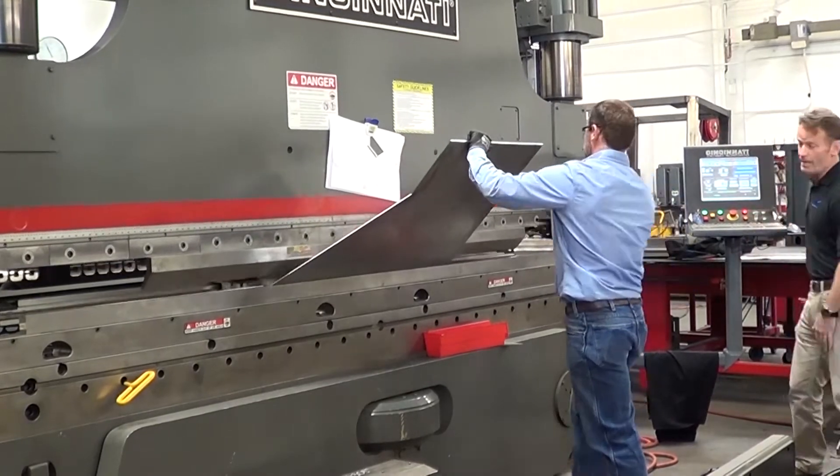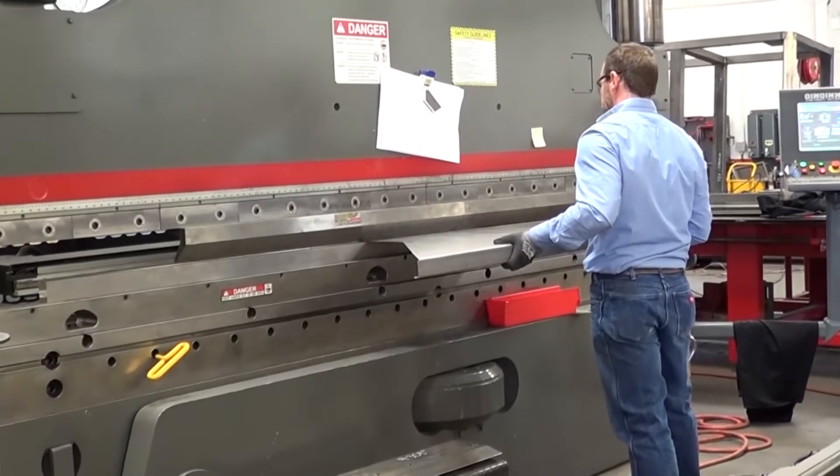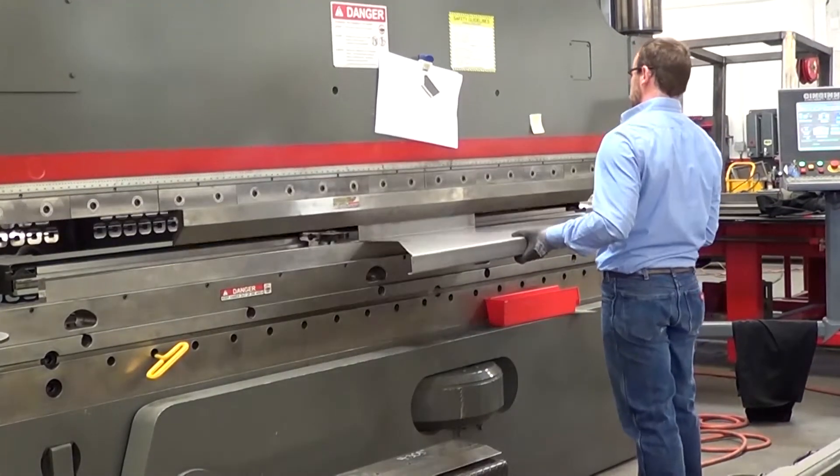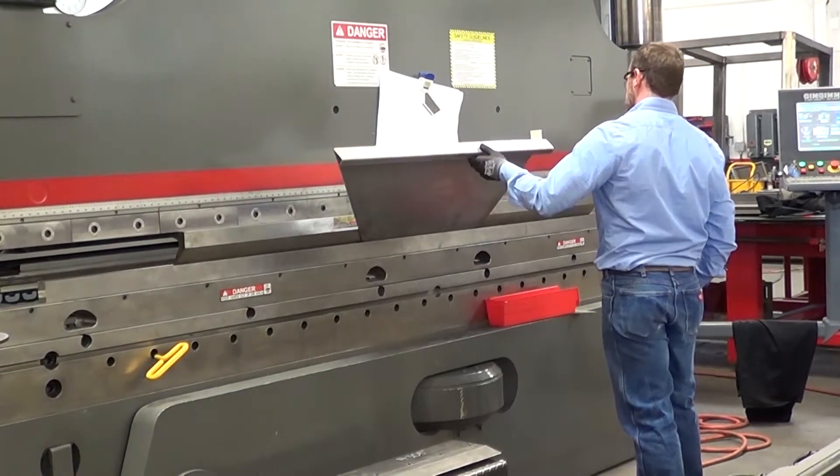With SolidWorks, I think that's enabled our business to grow exponentially — there's no question about it. We get customers solely based on our design work. We're able to lure a new customer in by quickly giving them a rendering or even a quick model to show them what we're capable of producing, and that's enabled us to get more customers.